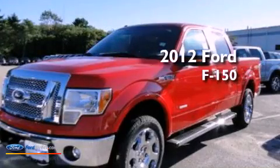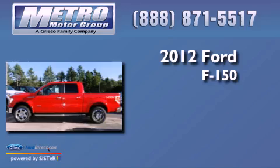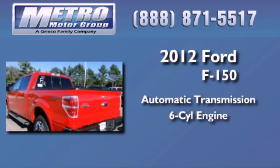This is a brand new 2012 Ford F-150. This truck has an automatic transmission and a 3.5L V6.